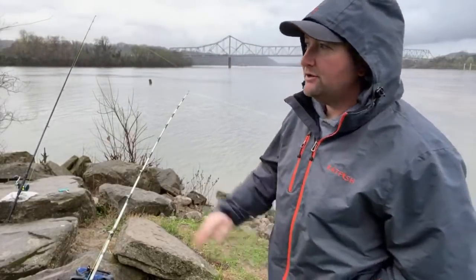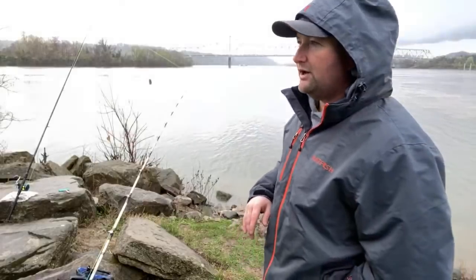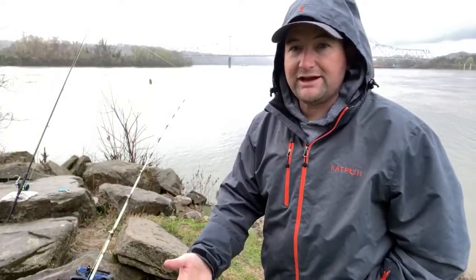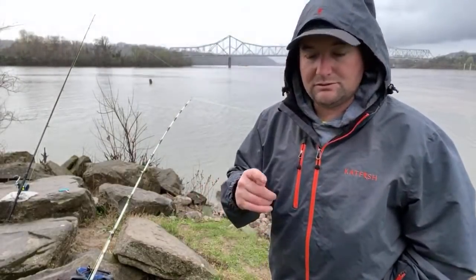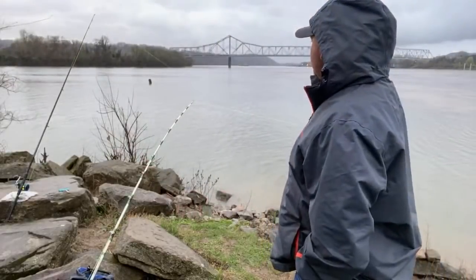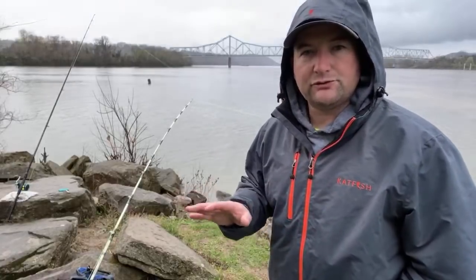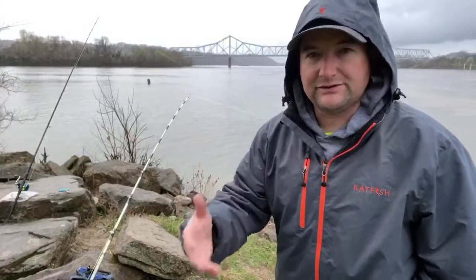In the springtime, especially when we're starting to get these floods right now that are washing those creeks out — a lot of places have either already had a shad kill or one is relevant right now. Whenever those creeks get washed out, all that old dead bait gets washed out as well. I always try to keep my bait choices relevant to what I'm doing, as far as time of year and things of that nature.